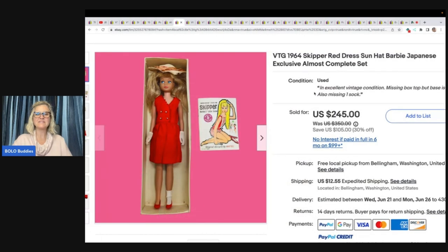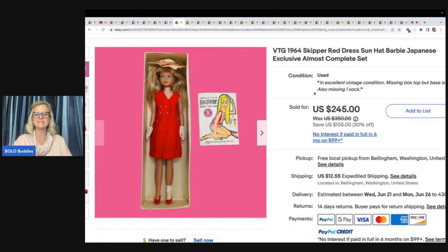This one is a vintage 1964 Skipper Red Dress Sun Hat Barbie Japanese Exclusive Almost Complete Set. Purchased at a high bid auction for $15, took a best offer, and the buyer was all in for $217.75. She's giving you the all-in price including shipping.